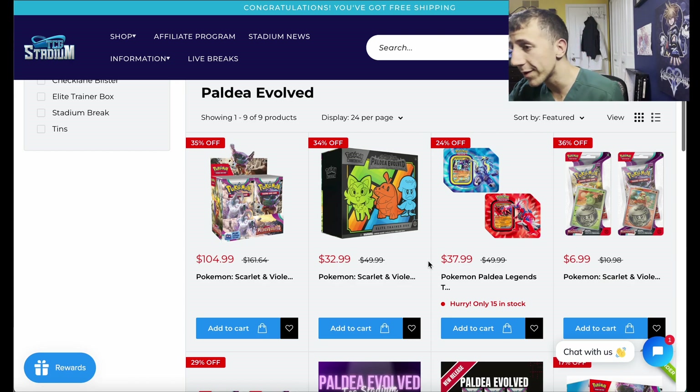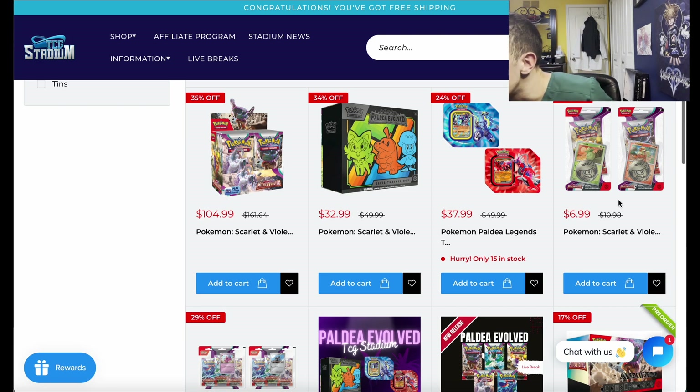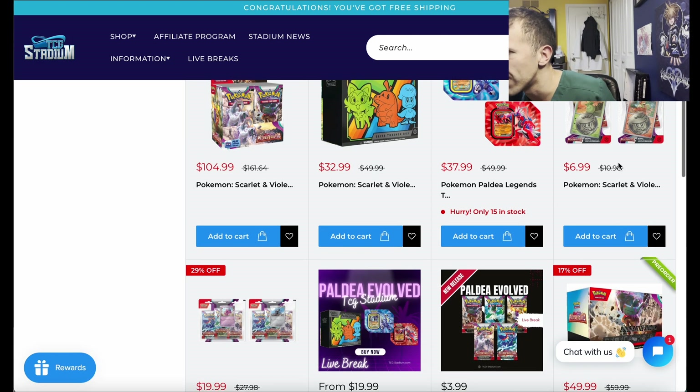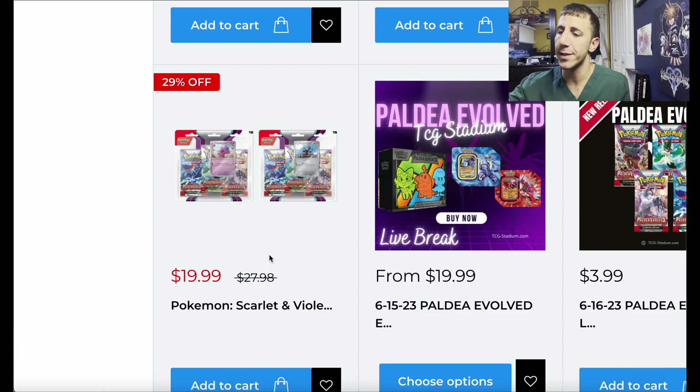You can mix it up — two booster boxes, one of these, whatever you want — 10% off in addition to this crazy sale. There are also six-packs for $20, and with 10% off, that's about $3 per pack flat. You can do better than that with the booster box though, since the MSRP is about $13.99 to $14 per six-pack.